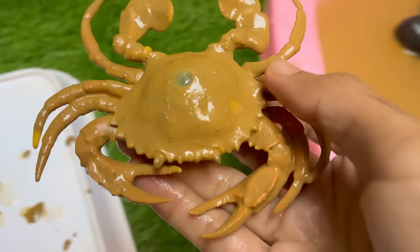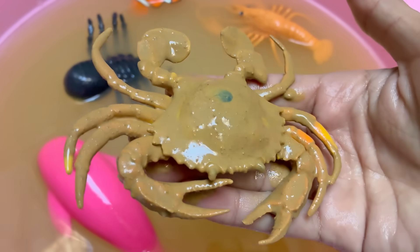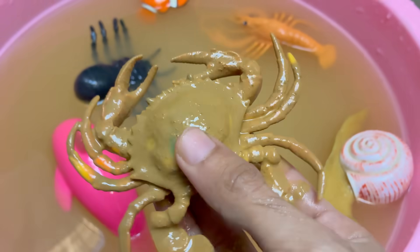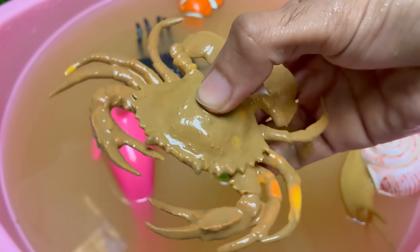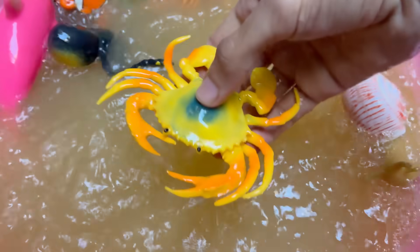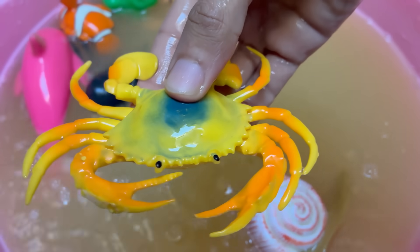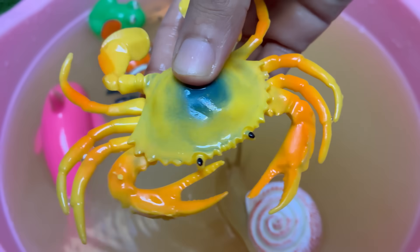Crabs are arthropods related to lobsters, shrimp, and even insects. They have hard exoskeletons (shells) made of chitin. Crabs have five pairs of legs, with the front pair modified into claws (chelae) used for defense and feeding. They have complex behaviors including problem-solving, communication, and using tools — some even decorate their shells for camouflage.